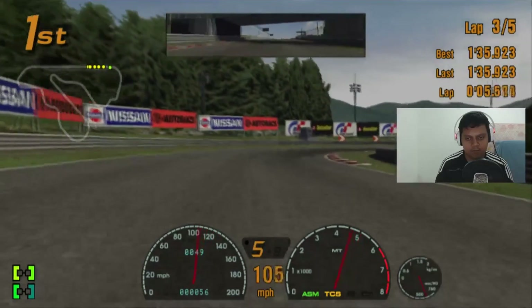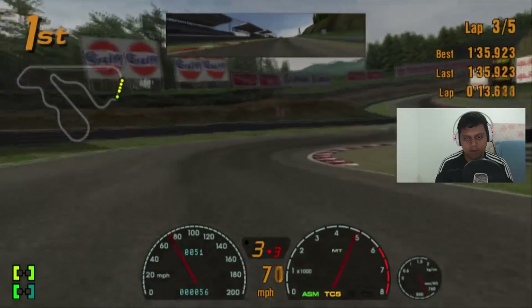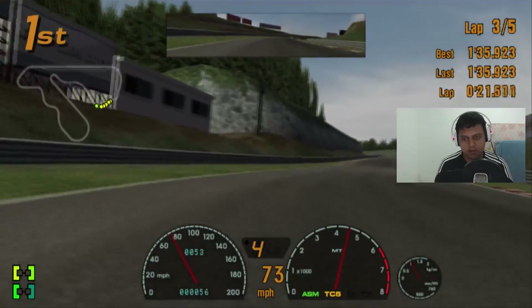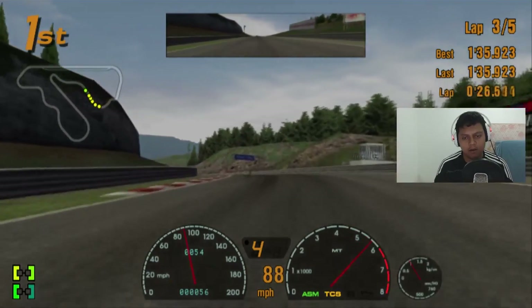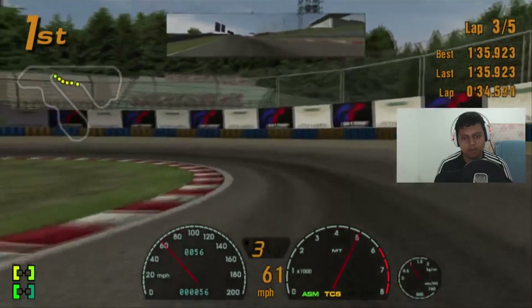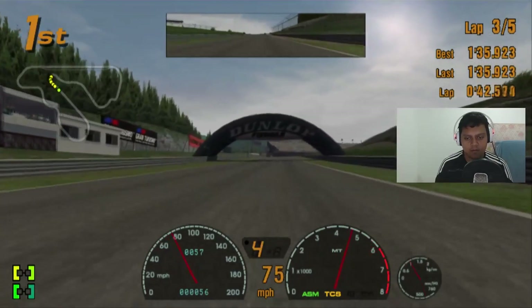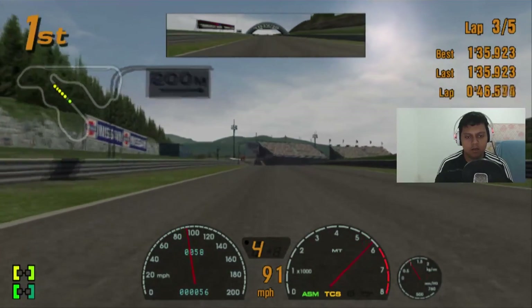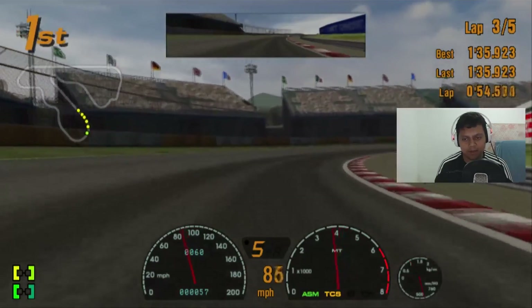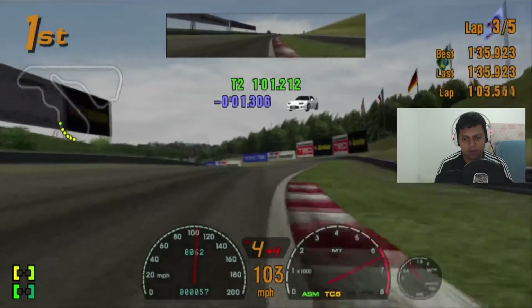Actually I'm really tired right now since I need to get up earlier than usual. The previous Test Drive Unlimited gameplay video editing process was really long — the total video was 45 minutes as you can see. I still lack sleep, like now, but I will try to not get sleepy.